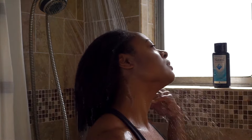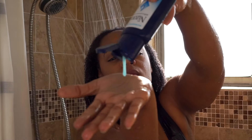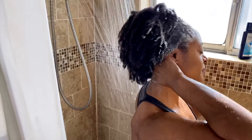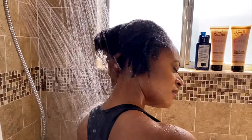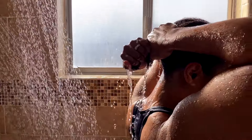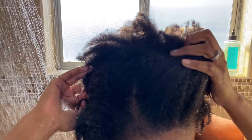I apply this directly to my scalp and use it like a shampoo on my scalp. I try not to put too much of it on my hair because it is drying — this does dry out your hair, so you definitely want to make sure that you follow up with a conditioner. Use it aggressively in the beginning, and then slowly taper it out so that you are using this in between your regular shampoos as needed.